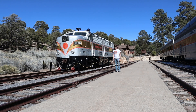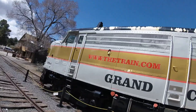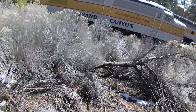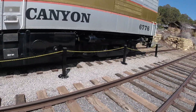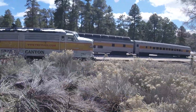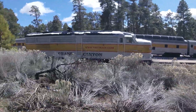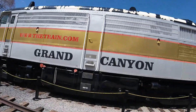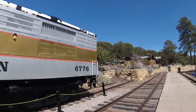What you see right behind me is Canadian National 6776. Canadian National 6776 was built by Montreal Locomotive Works in Montreal, Quebec in 1958, and is the 83,154th diesel locomotive built by that factory. It is an FPA4 type diesel locomotive.